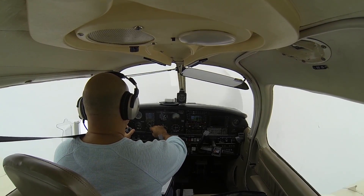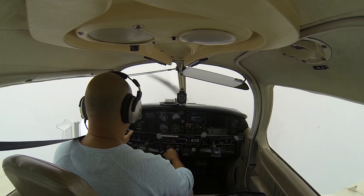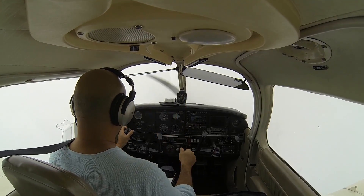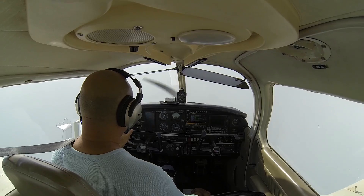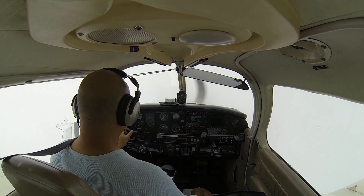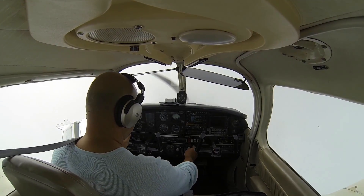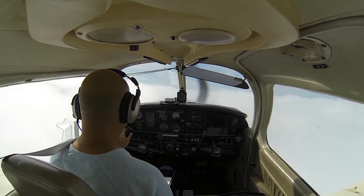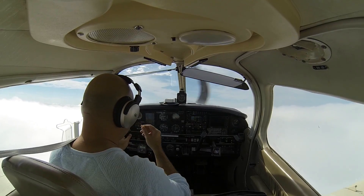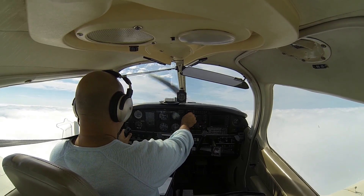Tampa approach, good morning — 102 Mike Uniform, holding short of runway 18 at Tampa Executive, looking to pick up IFR. And it looks like I can see clear, so it looks like we're going to break on top real soon here. We are at 1500 feet. November 102 Mike Uniform, roger, hold for release — you're clear to Tampa Executive Airport via radar vectors on departure. And that's it — we broke out at 1600 feet. That's all it took. That's what you get the IFR for.